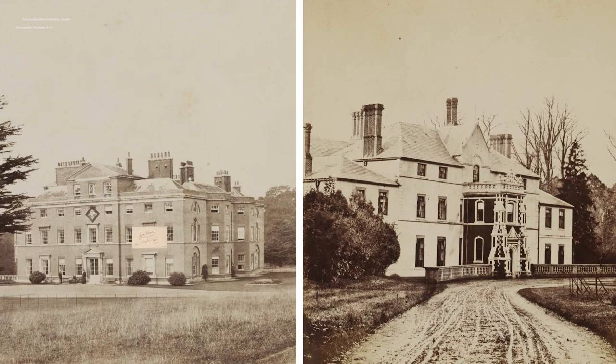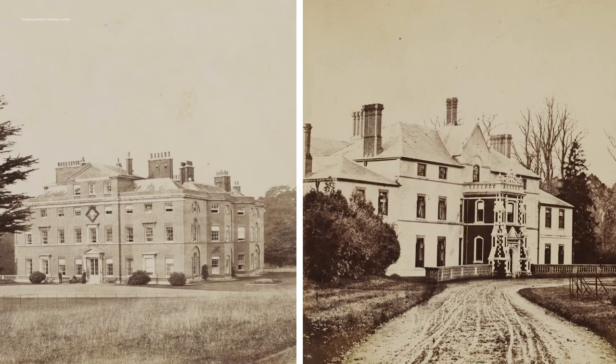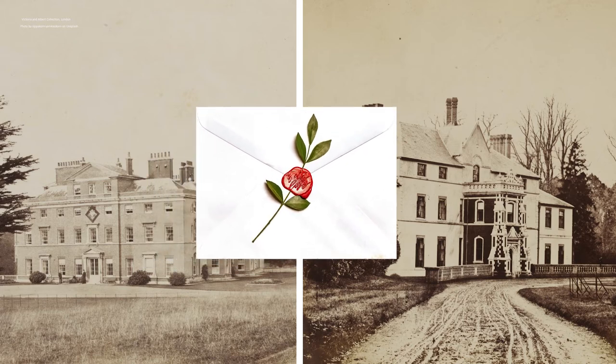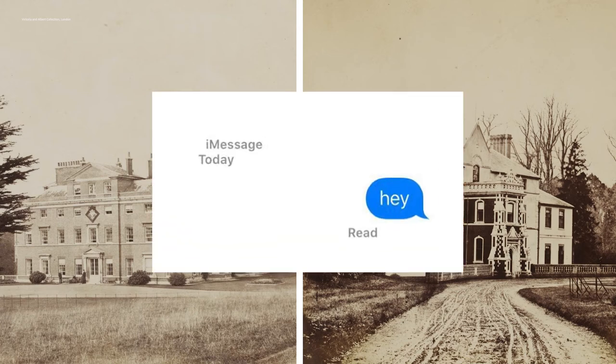Once the card was received, the receiver replied with a response within a week to invite the sender over for an in-person visit. I read in several places — though was unable to confirm through primary source material — that if the sender received the response card sealed in an envelope, or simply did not receive a response at all, it meant to maintain social distance. If true, this was basically a well-mannered brush-off, or the Victorian equivalent of being left on read.